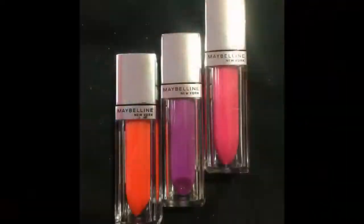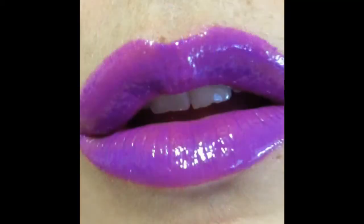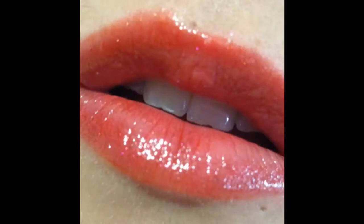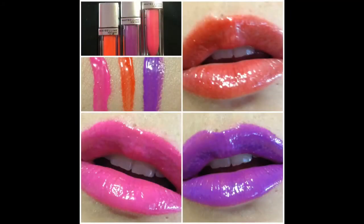I'll post my swatches at the end of this video and on my Instagram as well. Thank you so much for watching. I'm Recycled Stardust.